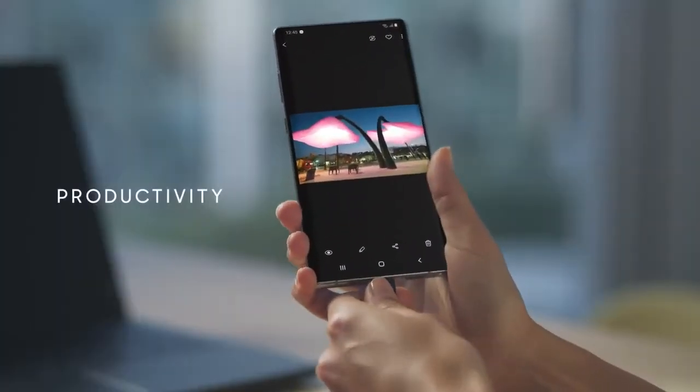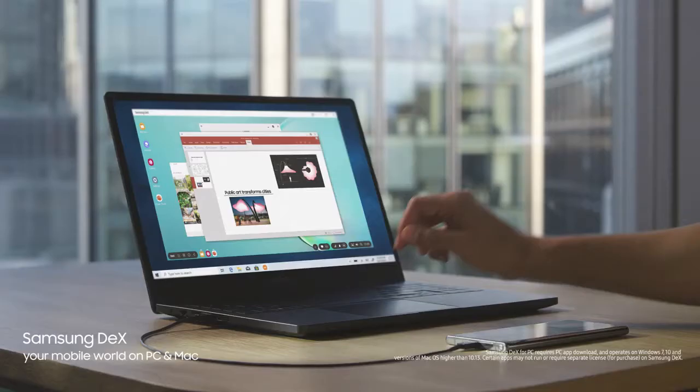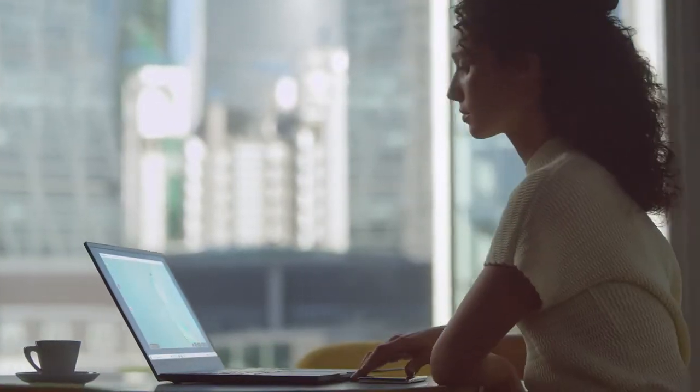Why carry a computer? With just a single USB cable, you can plug into your PC or Mac, and Samsung DeX will give you a seamless desktop-like experience.